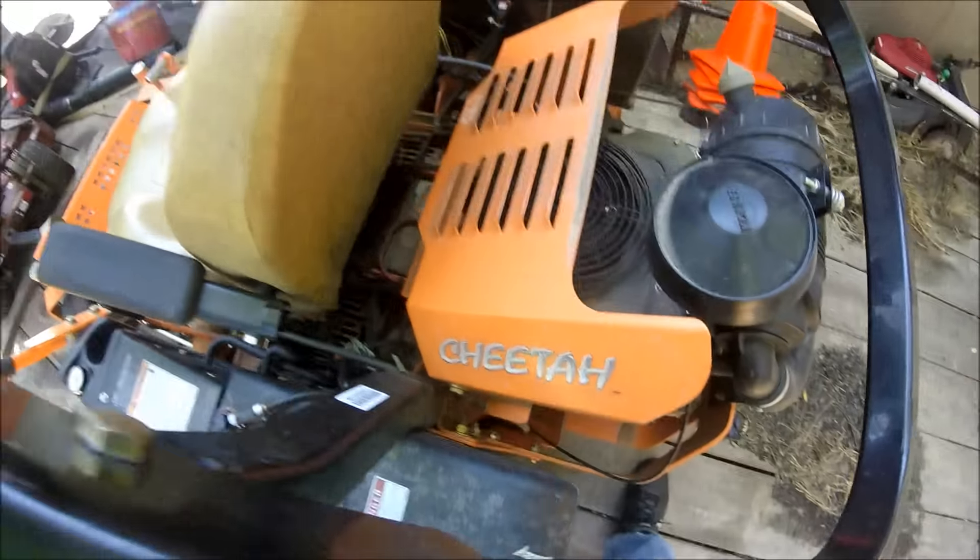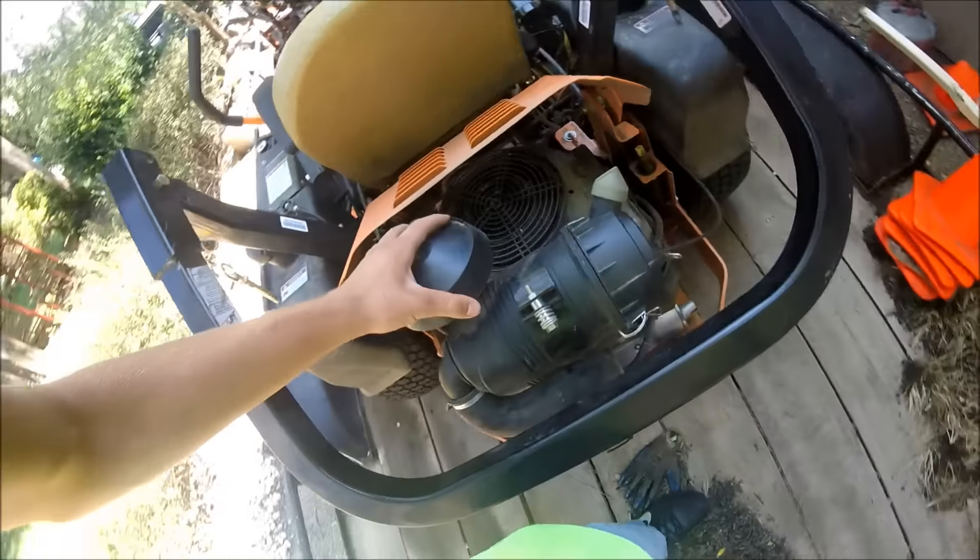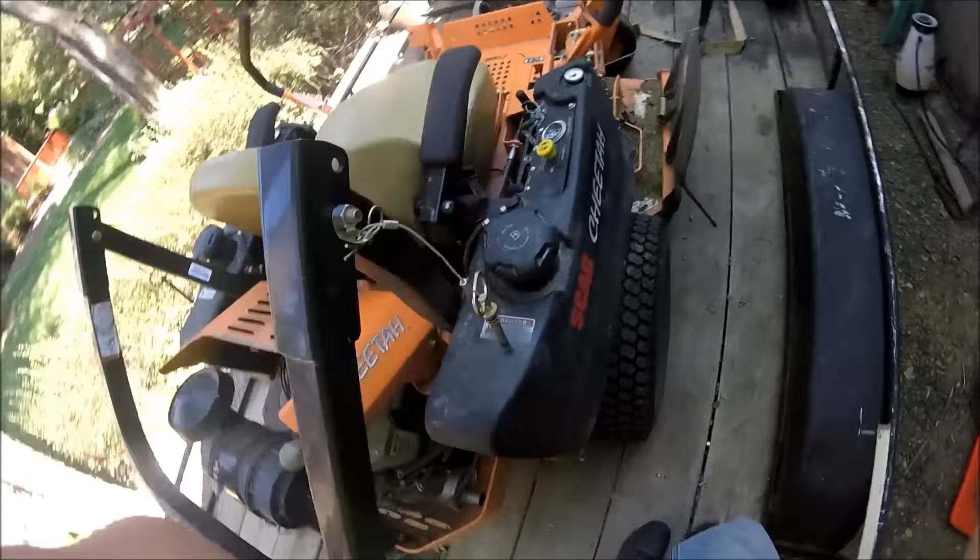Another question I get from time to time is what camera do I use. I use a really old GoPro Hero original — not a Hero 2, not a Hero 3, it's a Hero original. It works pretty good for me, so that's why I've kept using it, and I'll keep using it until I run it over with my truck accidentally.